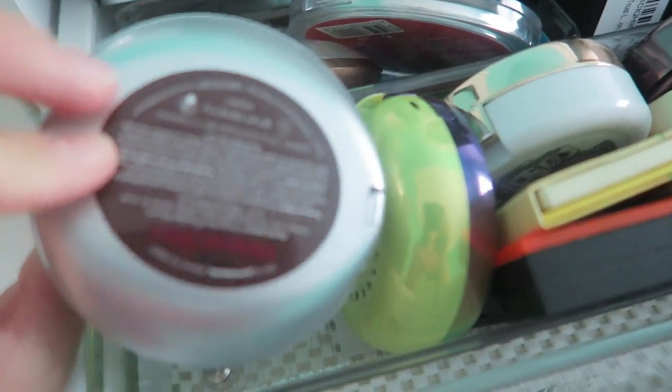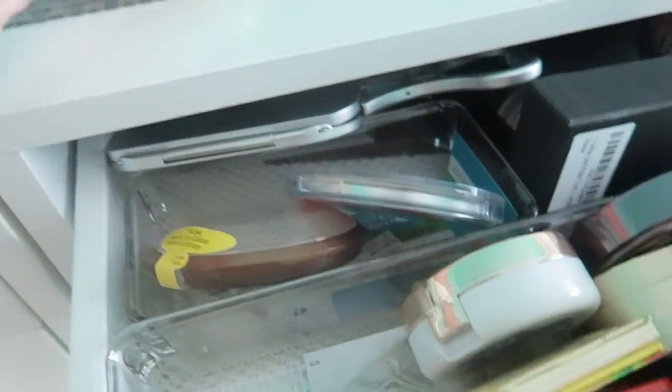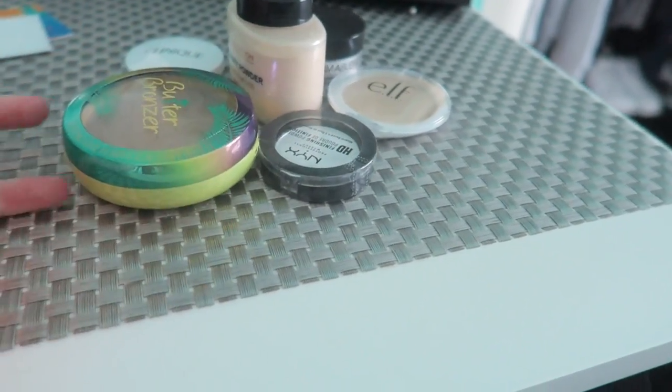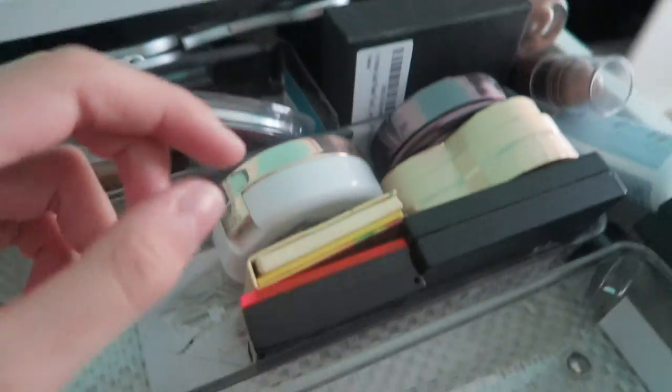I have my Pure Bronzer in Mineral Glow. I'm gonna keep that because it's a nice healthy-ish product. My Butter Bronzer I'm gonna pass — it just never works as well as others for me. It works great for everyone, but I really don't like the fragrance — it gives me breakouts along my hairline, which is kind of irritating.